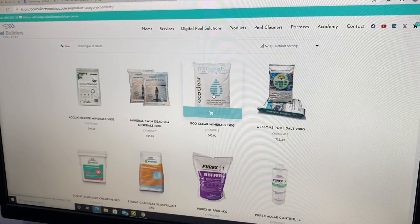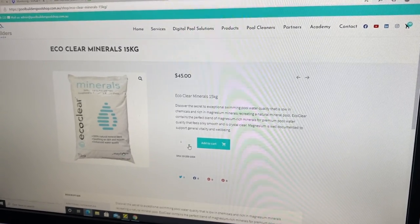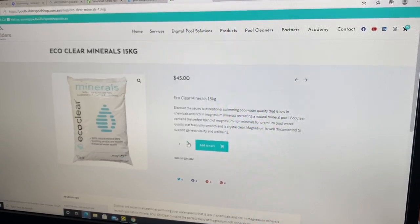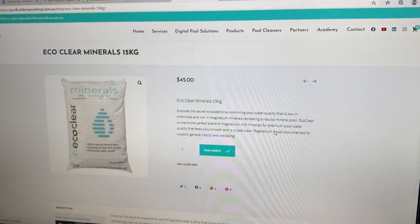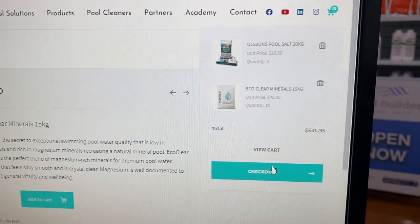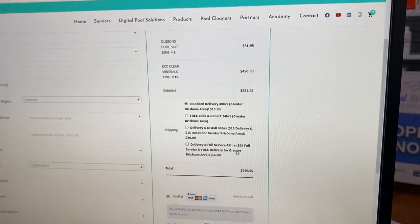So what we have here is the Deadly Minerals. We click onto here — we've done a calculation on our test pool and we need about five bags, so we add those to the cart. Now up in our shopping cart we can go to checkout.